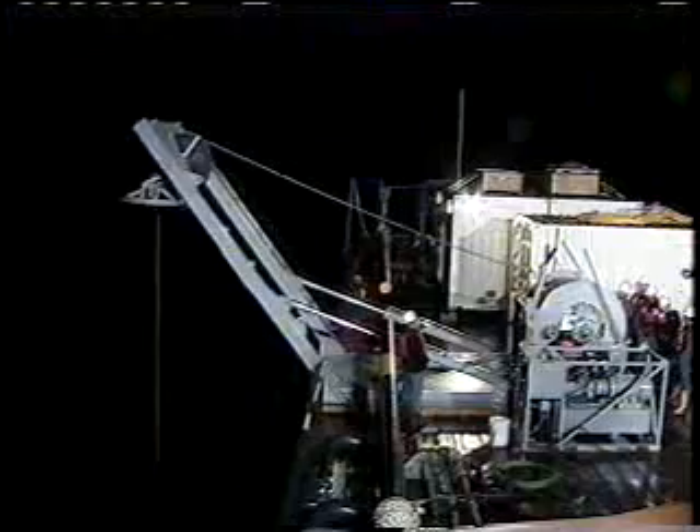Sonar confirms the wreck is below and the ROV begins a 30-minute descent to the gulf floor — a depth of 2,600 feet, a half mile — where the mystery ship has been shrouded in darkness for two centuries.